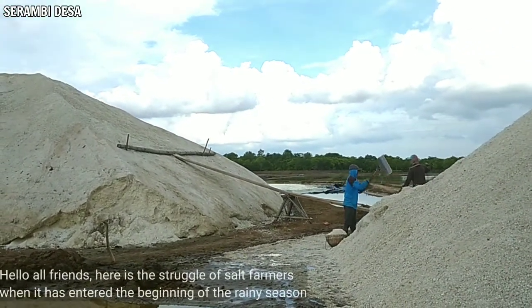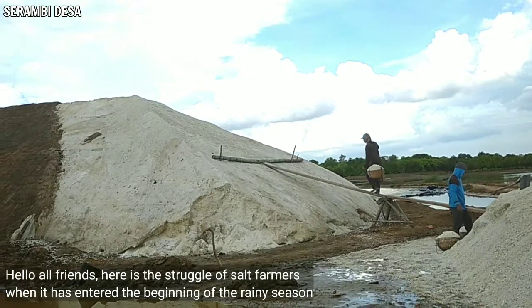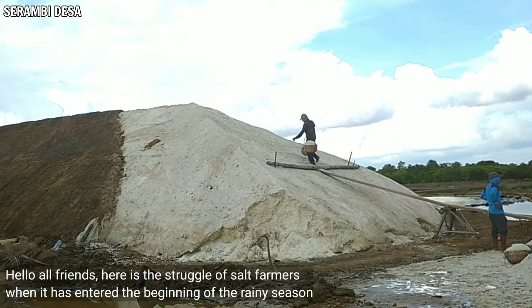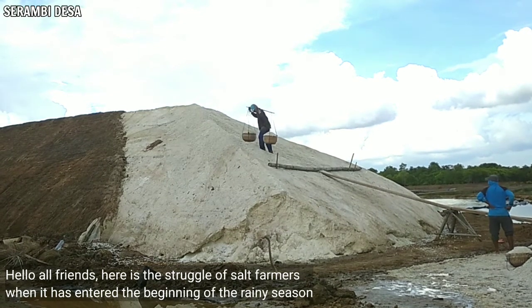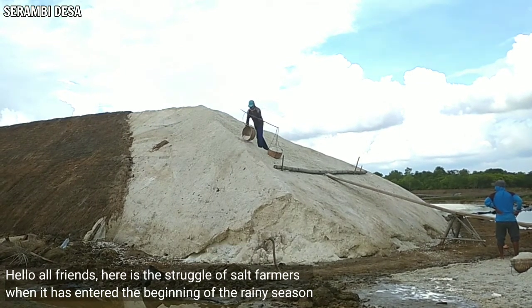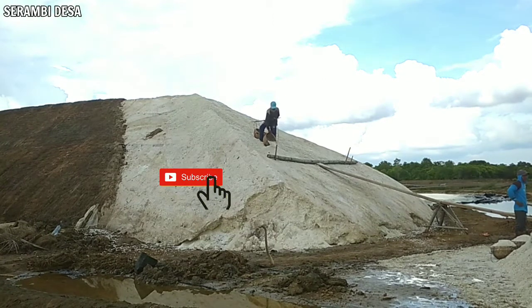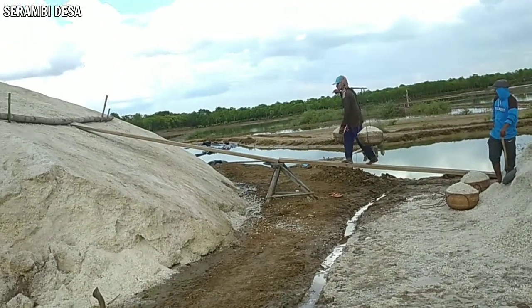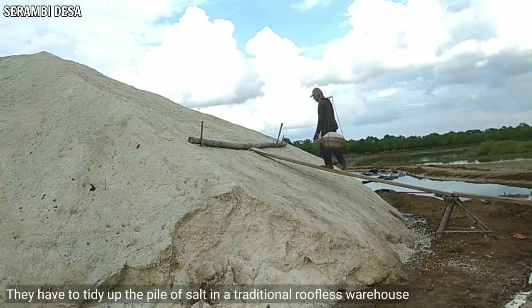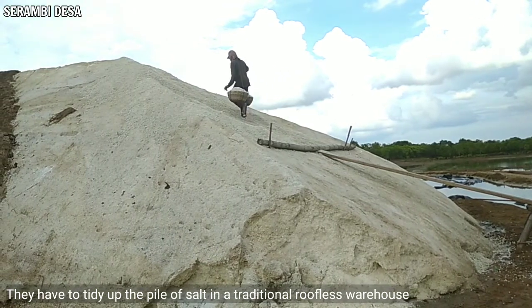Halo sahabat semua, berikut adalah perjuangan para petani garam ketika sudah memasuki awal musim hujan.